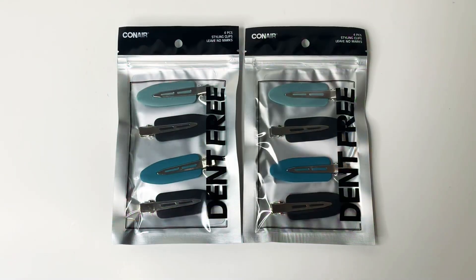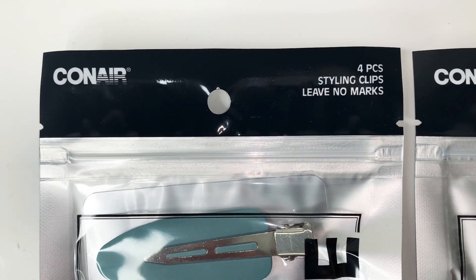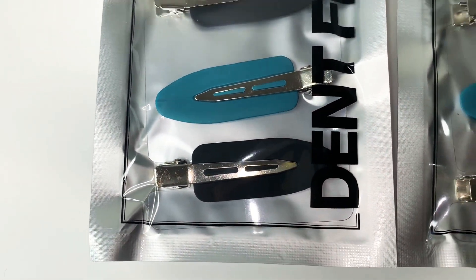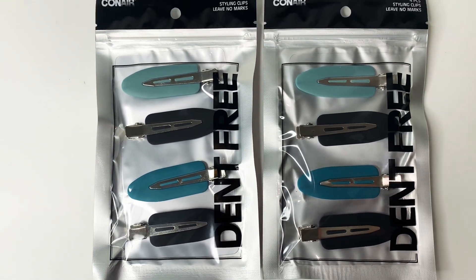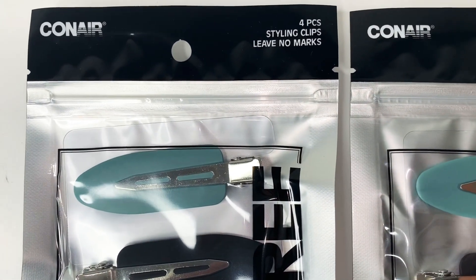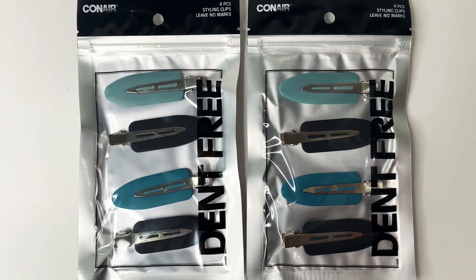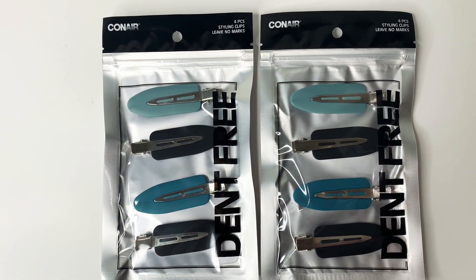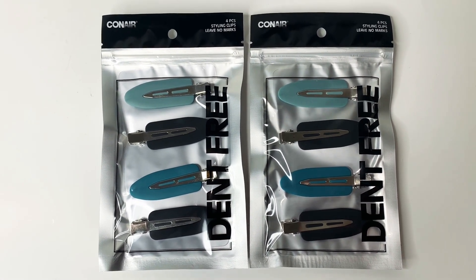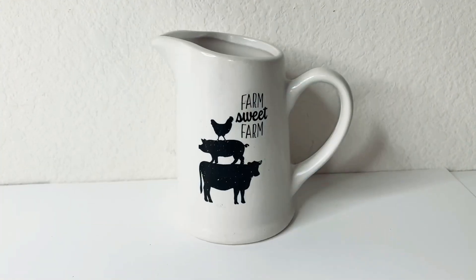The next items I'm really excited about — I've never seen them before at Dollar Tree. These are by Conair: styling clips, four pieces per pack. What's great is they don't leave marks or dents on your hair when you remove them. They only come in two blues and two blacks, but they're meant for styling and then removing, so the color doesn't really matter.